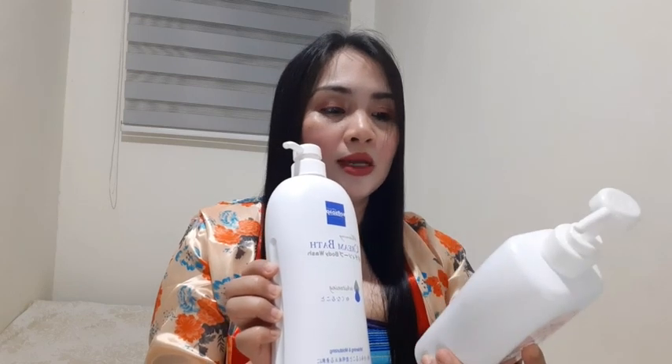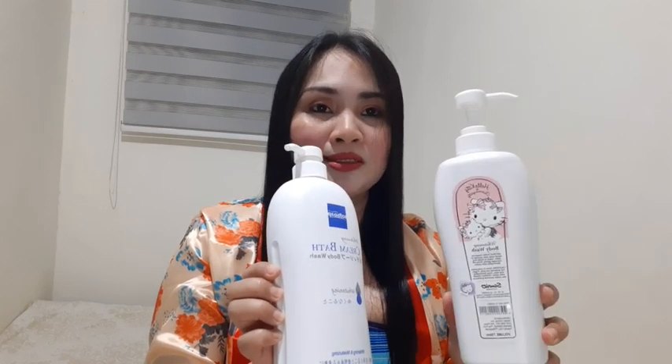And magtanong na lang kayo doon sa mga sales lady doon guys, i-a-assist kayo. Pansin ko lang kasi guys, ito talaga yung paubos na. Tapos ito maraming stock, pero sabi nung babae kakarating lang din ito. Kasi ito dahil yung unang naubos. Pansin ko lang guys, ito yung paubos na talaga kasi maraming bumibili nito — dahil siguro sa kanyang sticker na Hello Kitty.